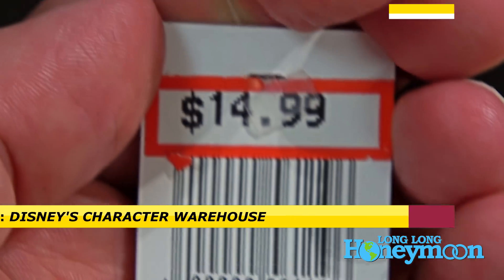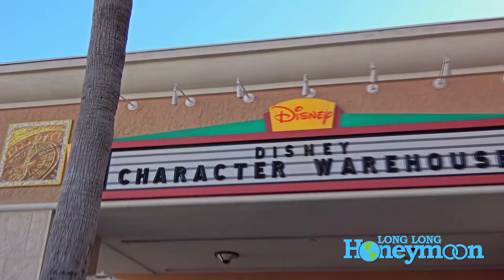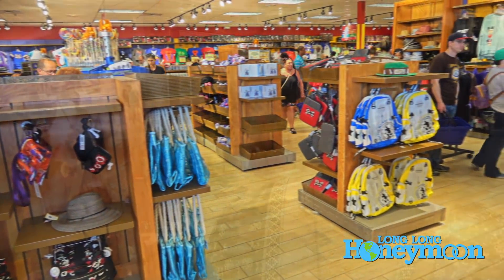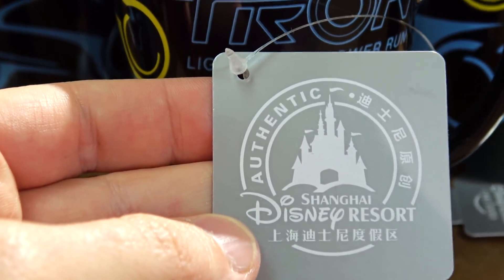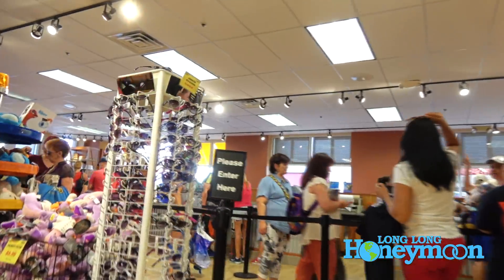If you come to Orlando and want a good deal on actual Disney merchandise, this is the place to come: the Disney Character Warehouse at an outlet mall. They basically have stuff from the parks that has been discontinued or is no longer made — and not just from Orlando. They have items from Disneyland in California, and some merchandise came from other Disney theme parks overseas, for example the Shanghai Disney Park. Some of the stuff is marked down well more than 50%.